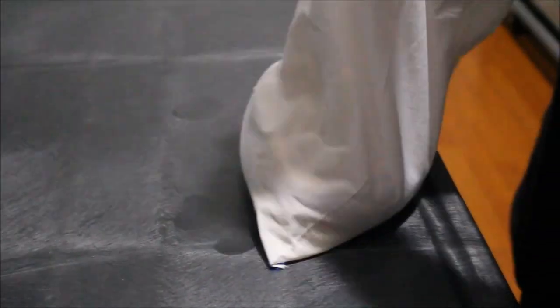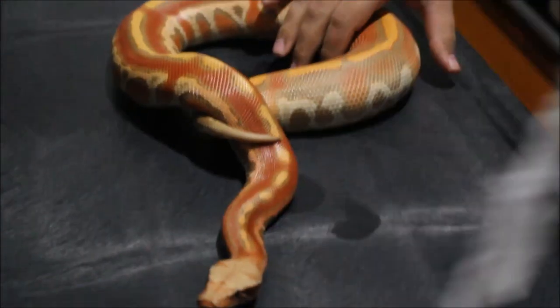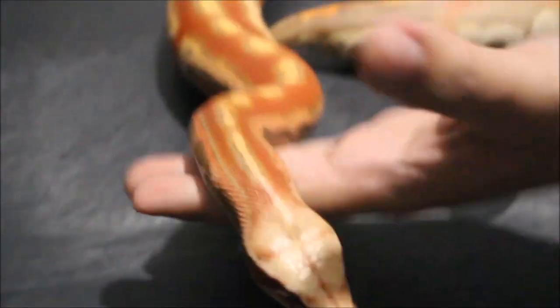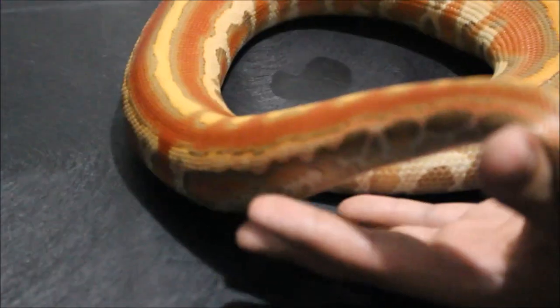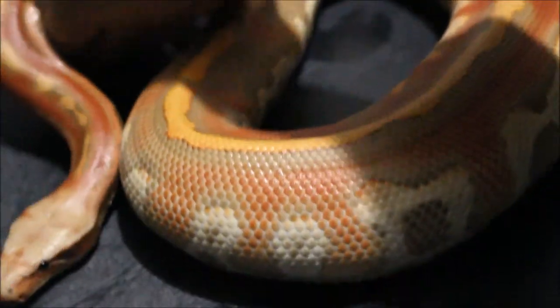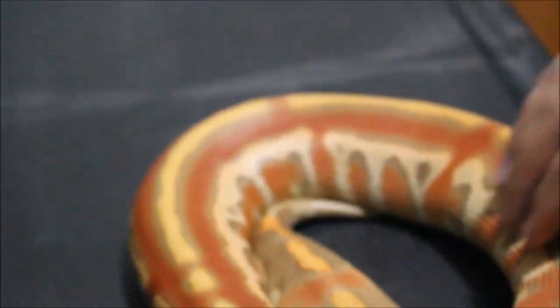I'm going to put her away and take out the male real quick. This guy is a lot more laid back. He is absolutely gorgeous. He will be using the bathroom really soon. So, male cherry bomb — this was actually one of Tim's holdbacks. His name is Grimace, and I think I'm going to be keeping that name. He has a nice white head. You see all the lavender — how much more lavender this one has than the female. And this guy still has a couple years of coloring up to do.